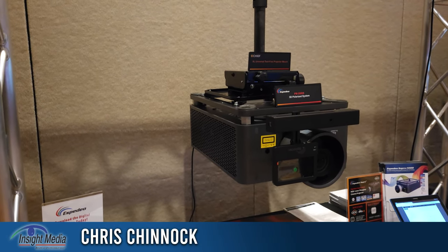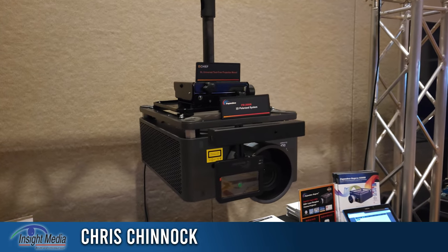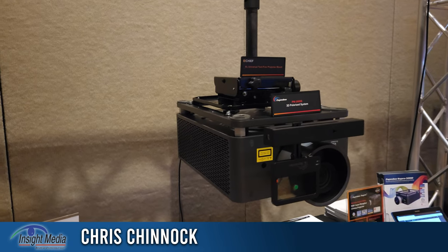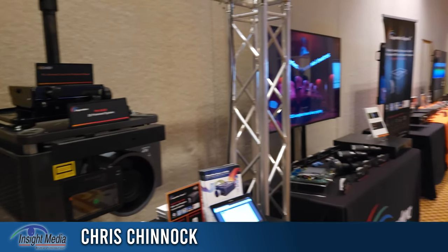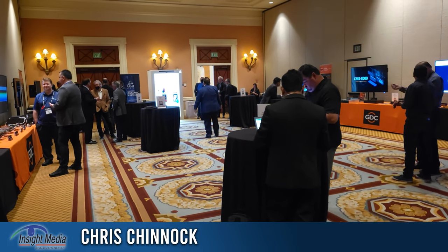Chris Chinnock here for Insight Media. I'm here at CinemaCon 2022, in the GDC booth. They make all kinds of integrated media blocks for projectors, as well as all kinds of cinema servers and management systems. They have their own NOC.